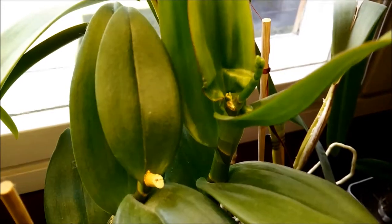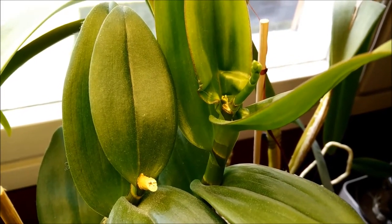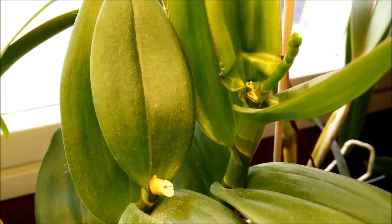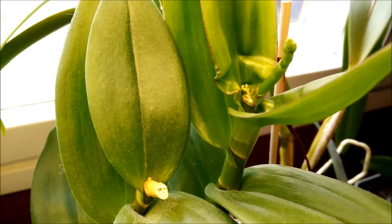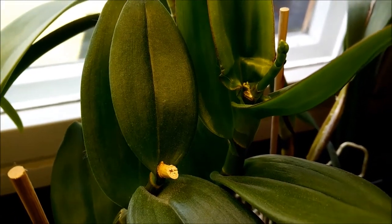And this is my Dendrobium Phalaenopsis — Dendrobium Burana Green Star — and it has a spike. I think it will later make another one. It has some spot there that looks like it will later make another spike. So it's really nice.